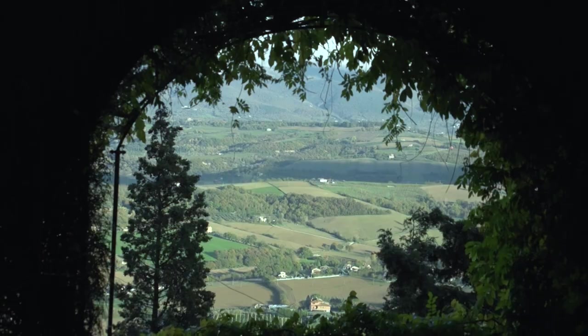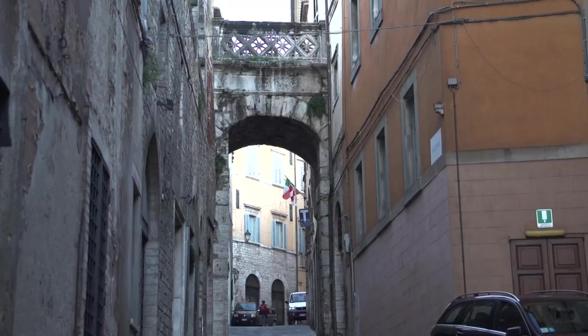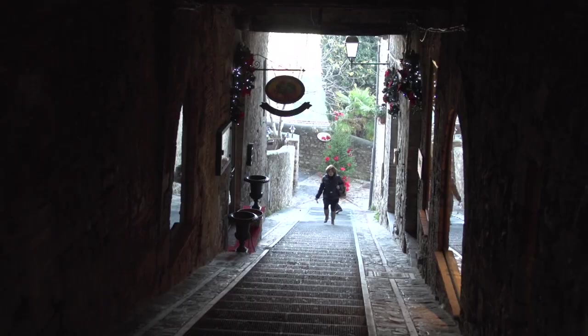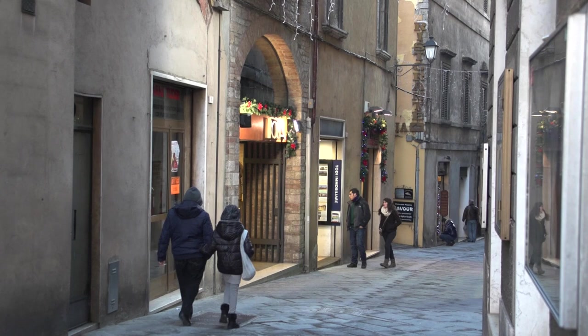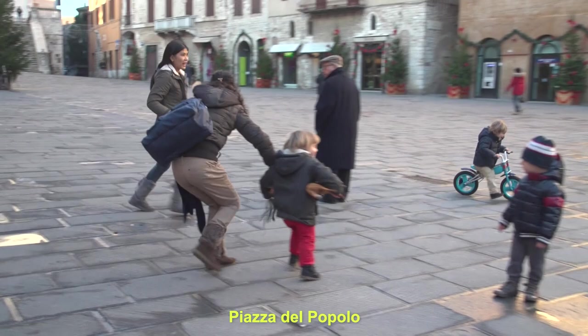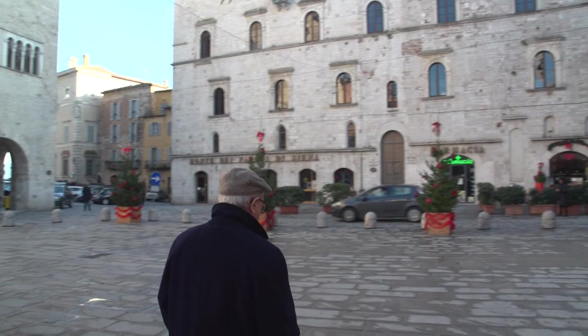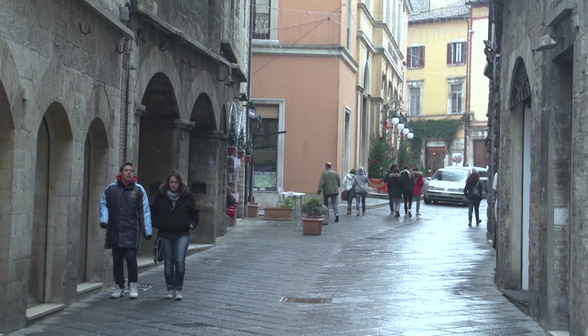We are taking another look at Todi in Umbria, Italy. This is part three of our series on this wonderful hill town, featuring all new scenes. Spending some quality time on the main shopping street and in the Gran Piazza, a fine place to see the locals of all ages out playing and strolling and talking with their friends.